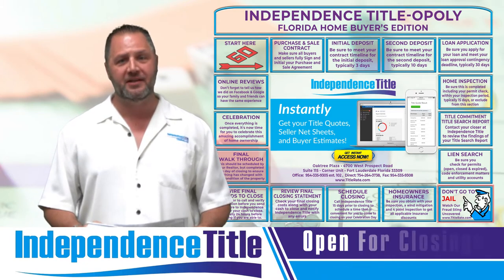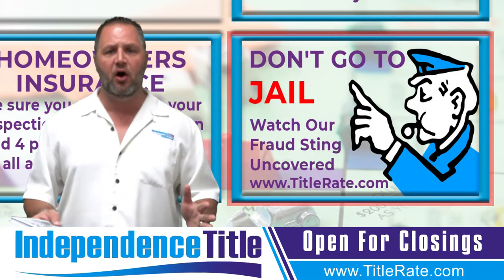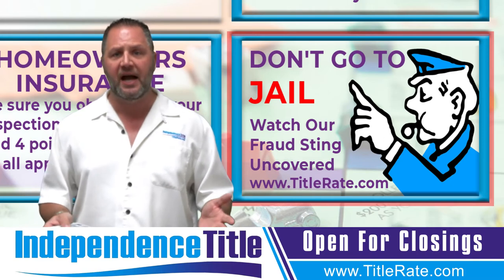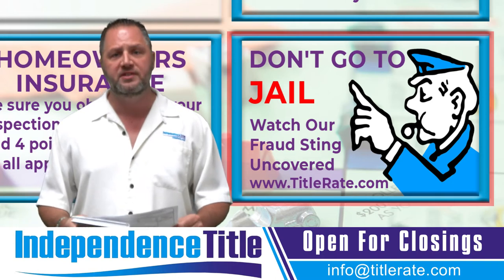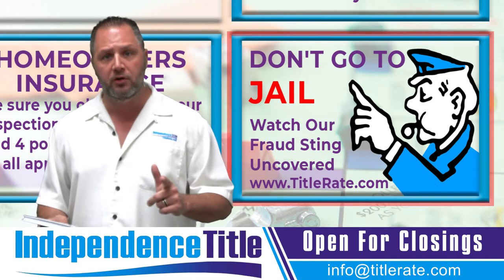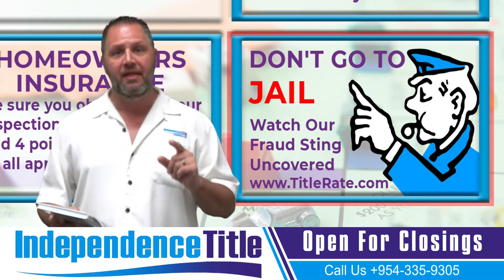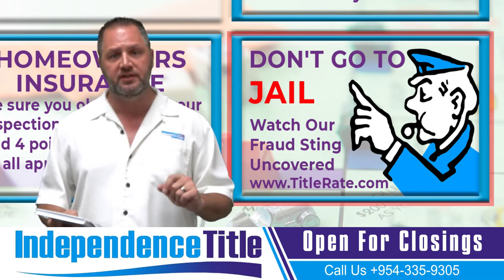This is one of my favorite boxes: Don't go to jail. Visit our website, titlerate.com, and right on the homepage you'll see our video where we uncovered a home-stealing scam here in South Florida. We worked in connection with the FBI, the state attorney, Fort Lauderdale Police, and the Broward Sheriff's Office. You want to know how to spot fraud in your next real estate transaction, so go to titlerate.com and check out that video. It could prevent you from getting involved in a fraudulent real estate transaction.